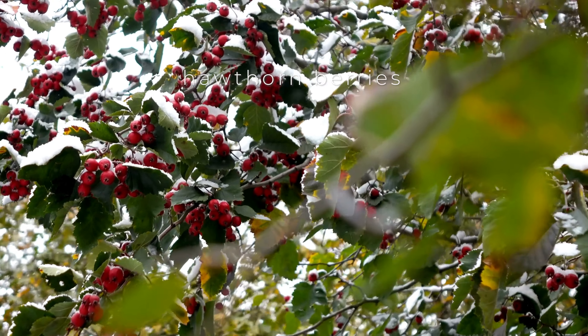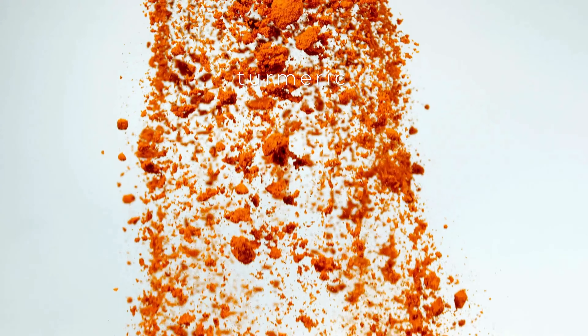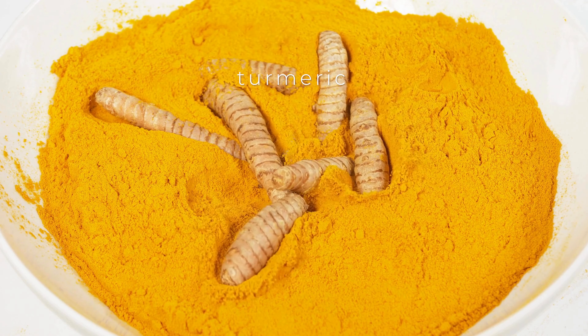Hawthorn berries have been used for centuries in traditional medicine to treat heart-related conditions due to their rich content of flavonoids and other antioxidants. These compounds help to enhance blood flow, strengthen blood vessels, and improve overall heart function.